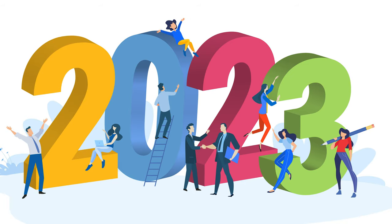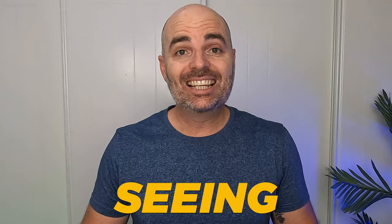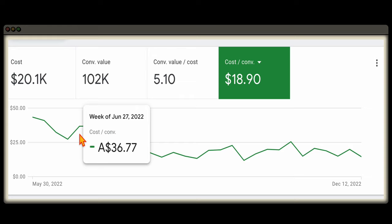If you want 2023 to be the year where you successfully scale your e-commerce business with Google Ads, seeing month-to-month results like this, where every month as you increase the cost, you're also seeing extra conversion values coming at a higher ROAS and also the whole time reducing your cost per conversion.